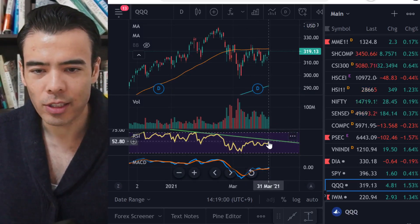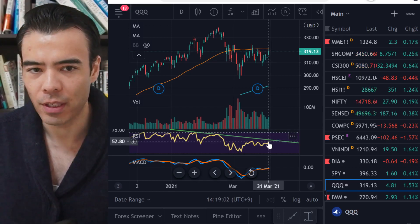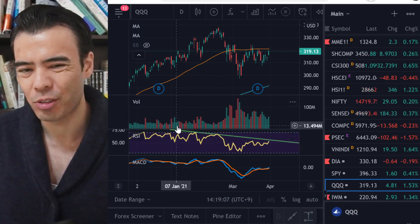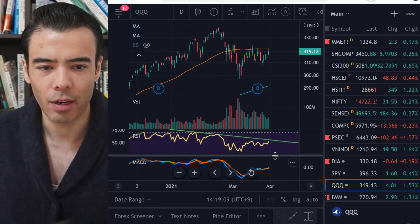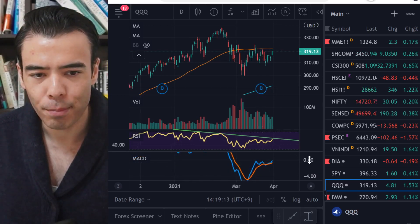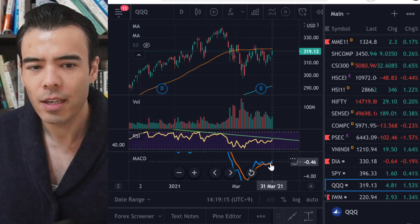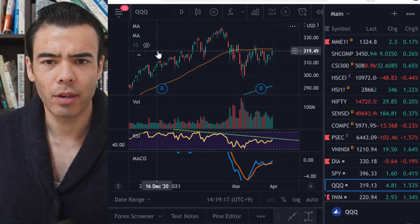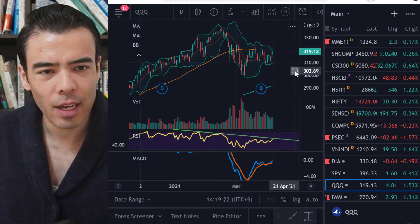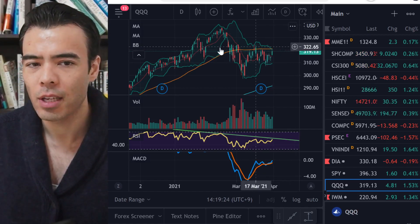On the Nasdaq QQQ, I'm noticing the RSI is now picking back up above 50, and I think this is interesting — we may be breaking this medium-term RSI downtrend. The MACD is also perking up right now, showing it could potentially go higher from here. The Bollinger Band is sitting in the middle — not overvalued yet — and I think it's probably going to break this 50-day moving average, the orange line, soon.